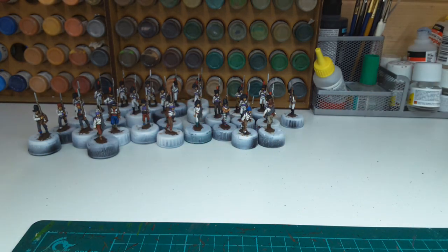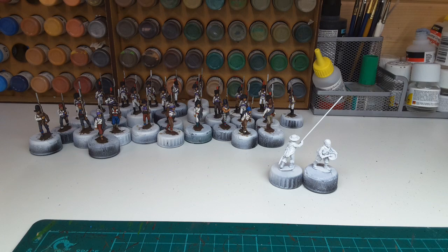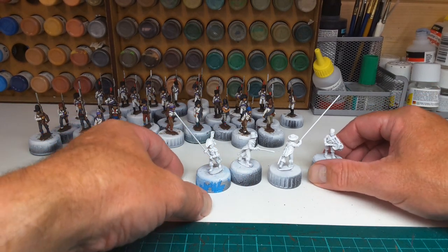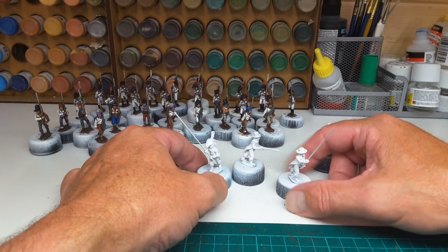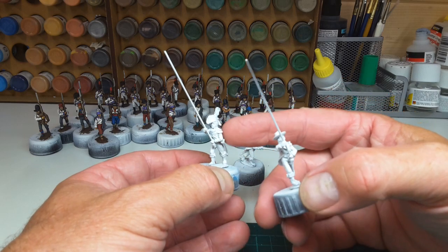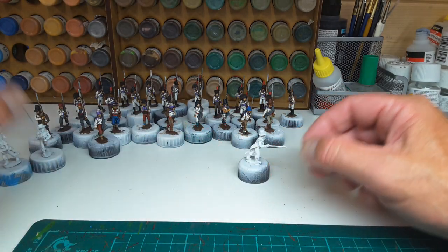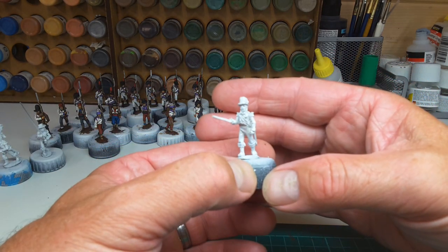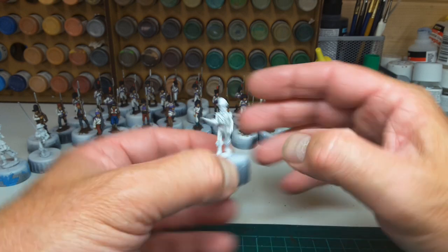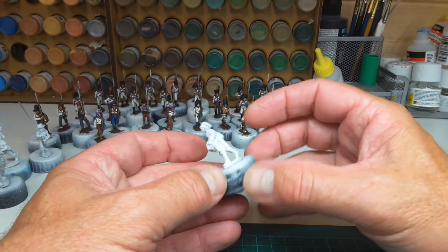That leaves me with four more to go for this 32-man unit. As usual, I'll leave the drummers, the officer and the colour bearer last. These are in a mixture of campaign dress and full dress, which just adds a bit of character. Nice looking officer there, and a drummer in civilian garb.